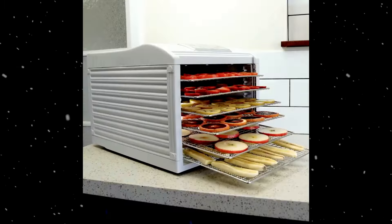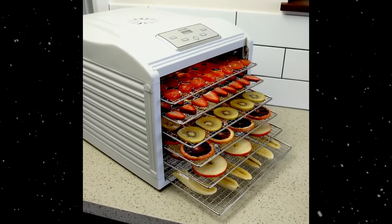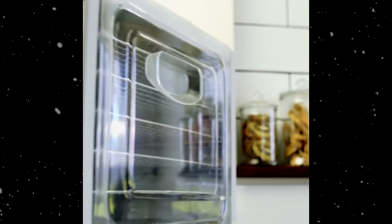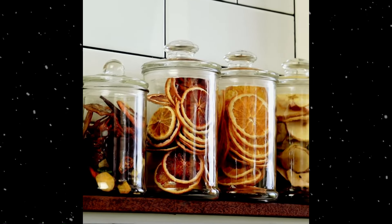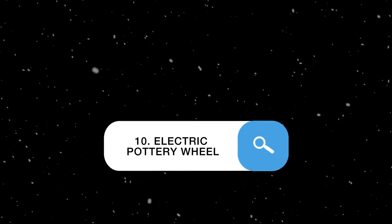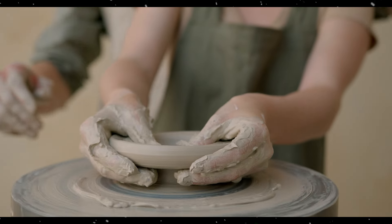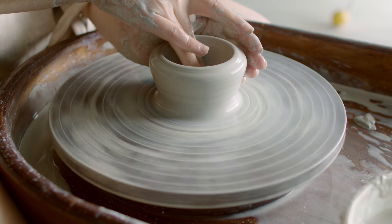Food dehydrator: removes moisture from food to preserve it using low heat and airflow. Great for producing healthy snacks like dried fruits, vegetables, and biltong. It's also used for making food ingredients such as dried herbs and spices, and even pet treats.